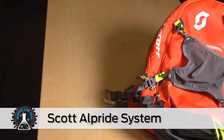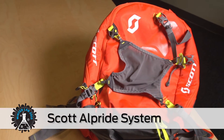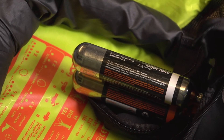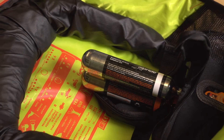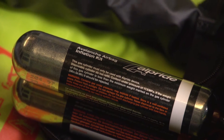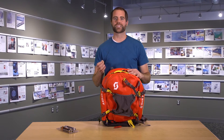Scott's airbags use Alpride's technology, which inflates the bag using two smaller, non-refillable canisters. One has argon, and the other has CO2. The Alpride system uses argon because it releases faster at lower temps, while the CO2 is used as the pack's primary filler.